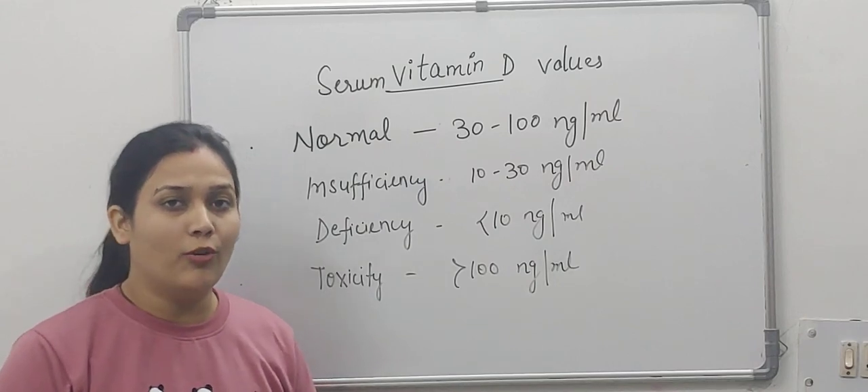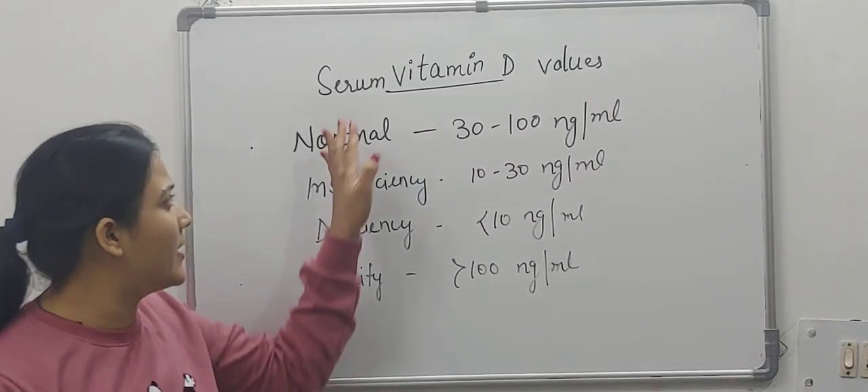Hello students, a very good morning to all. This video is related with serum vitamin D value.